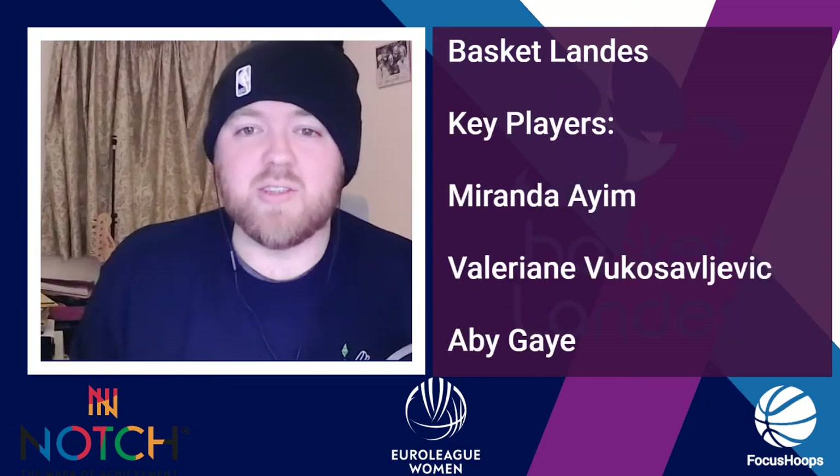Their key players include Miranda Ayim, averaging 12.5 points, 9.5 rebounds, and 1.5 assists per game. She's a Canadian international who won the 2017 AmeriCup in Buenos Aires, which is one of the presenter's favourite basketball competitions ever watched. Against Bourges she had 14-9-3 — a huge performance. She also had a double-double against Sopron.